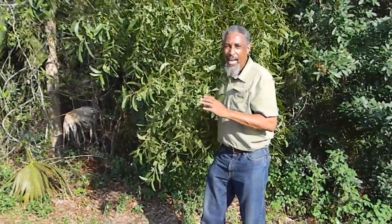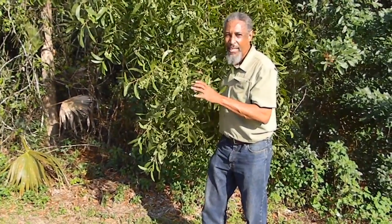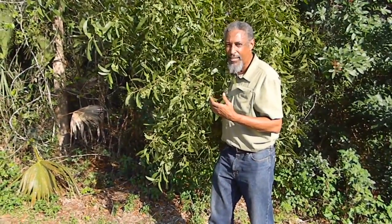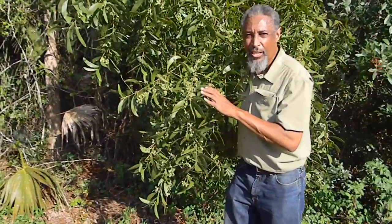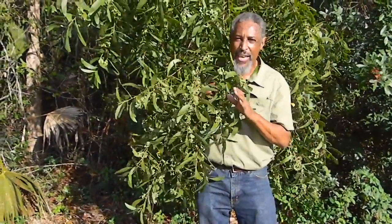This is an invasive — it's the ear leaf acacia. It's an exotic invasive, not good for South Florida. It has taken over much of the natural areas, and today we're going to see what kind of damage it does by moving from an area infected with the ear leaf acacia and into an area only a few feet away that has no ear leaf acacia.